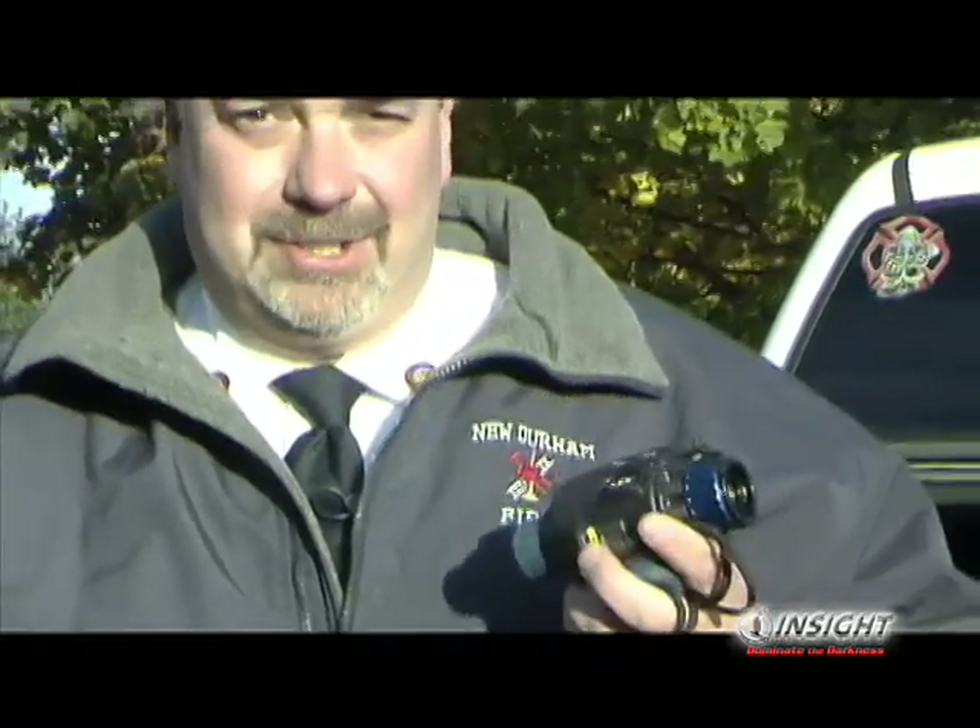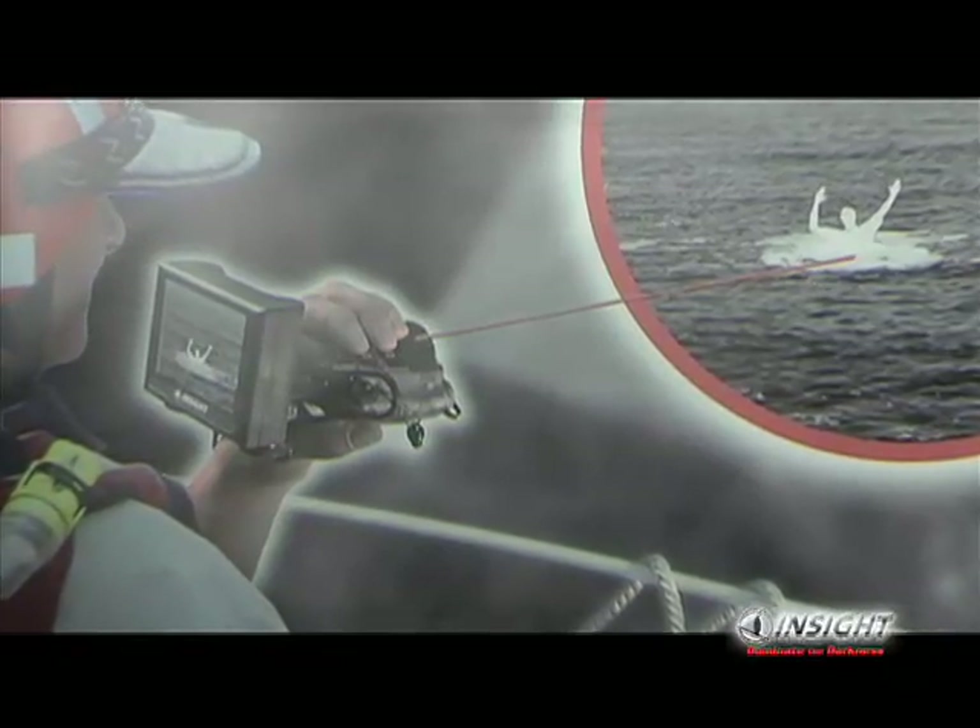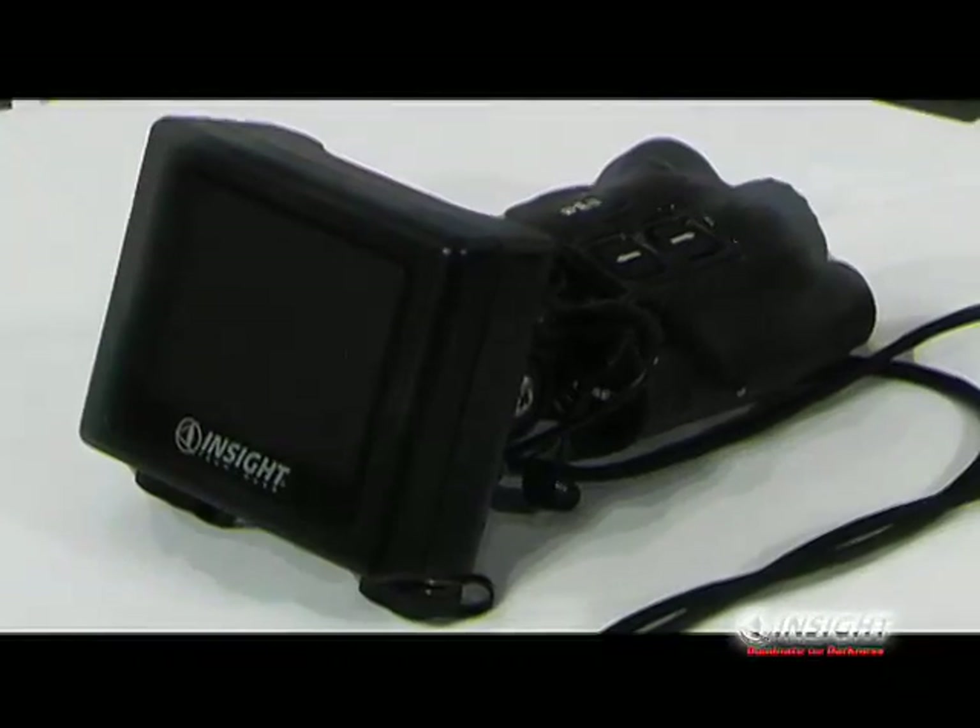What I find exciting about this particular unit is the size. InSight's MTM is so small, it gives me the advantage of being able to put it in my pocket, use it when I need it, and be part of the search and rescue team.